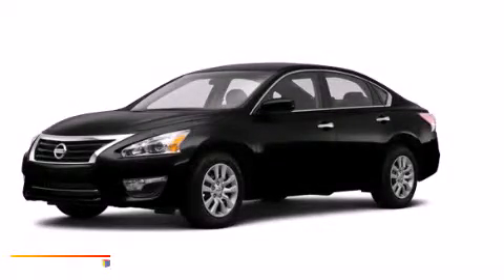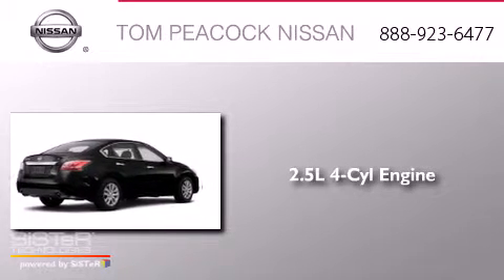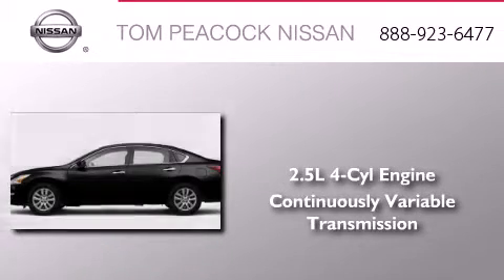This is a brand new 2014 Nissan Altima. It features a 2.5-liter four-cylinder engine and a continuous variable transmission.